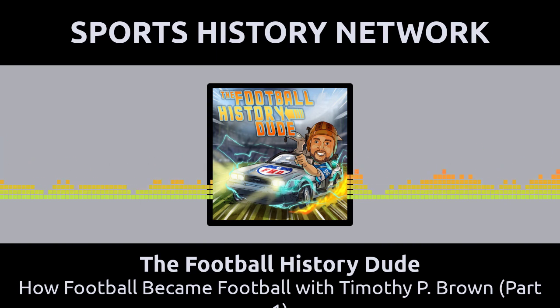Not that Tim Brown — we're talking about Timothy P. Brown. He wrote a book called How Football Became Football: 150 Years of the Game's Evolution. Just like the evolving transportation routes, today's football looked nothing like it did back in the day — at least not close enough to what we would recognize as football.